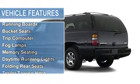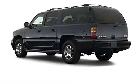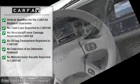Power steering, power door locks, power windows, clock, tachometer, tilt steering wheel, cruise control, power passenger seat, rear window wiper, running boards, bucket seats.